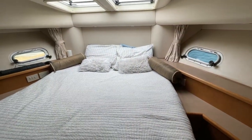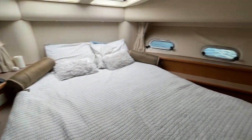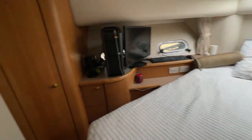From there we can go through the little door into the VIP stateroom. Very large, lots of storage, lots of light — a nice feel inside here. There are dual hatches above and portholes on the sides, so you can get decent airflow when you're out. It's got hanging lockers and drawers underneath.